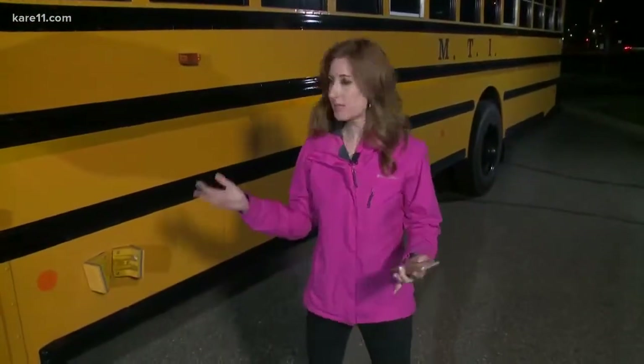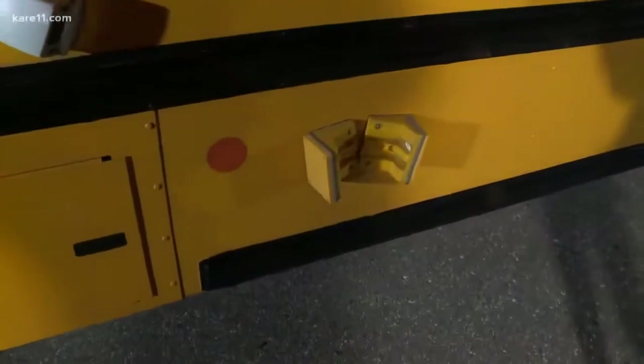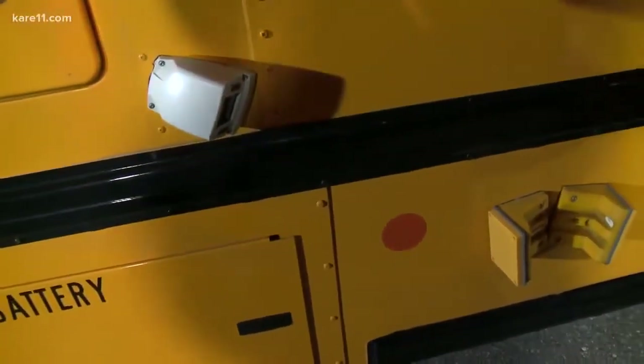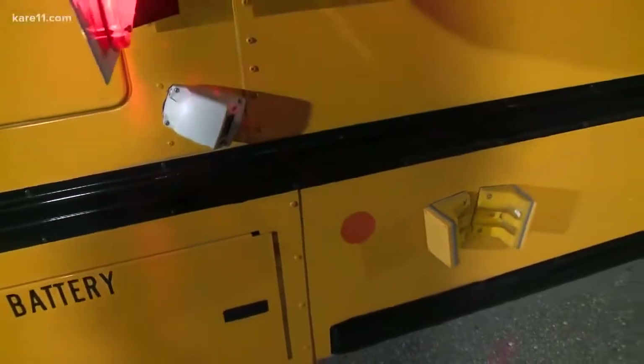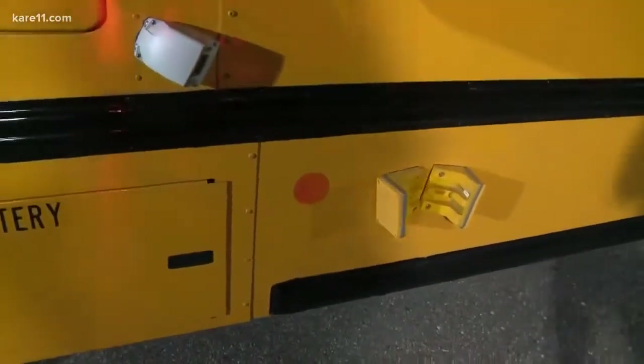Basically, it predicts when a car is going to illegally pass a stopped school bus. On it are these two radar sensors right here when this stop arm comes out. It also has cameras as well, and what these things do is they measure the distance and speed of an oncoming car. And if a car is about to pass a school bus, this is what happens.